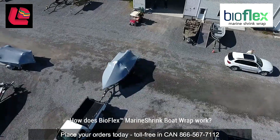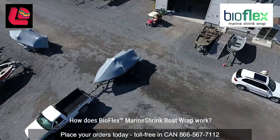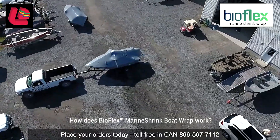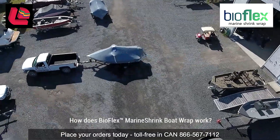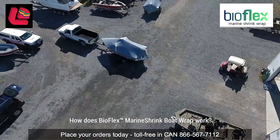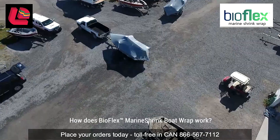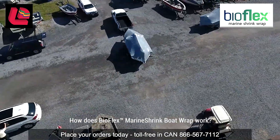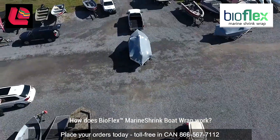How does BioFlex Marine Shrink boat wrap work? It maintains film integrity and will not change the barriers or physical properties of the material. BioFlex Marine Shrink boat wrap is shelf stable and will not break down from oxygen or UV rays. Using BioFlex Marine Shrink wrap, you will protect your boat from the elements, keep it dry and will not let dust, debris and bugs ruin it.